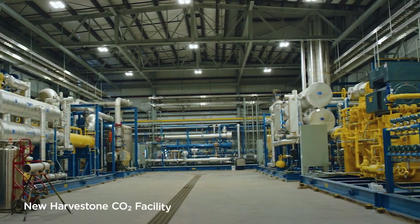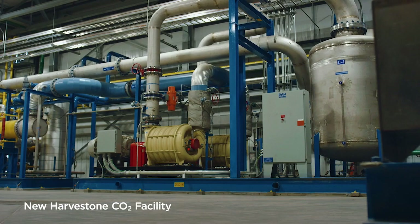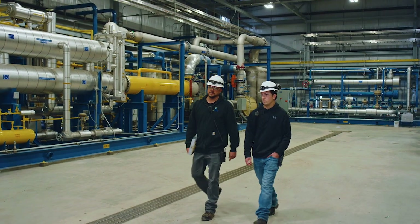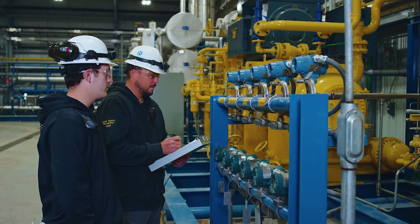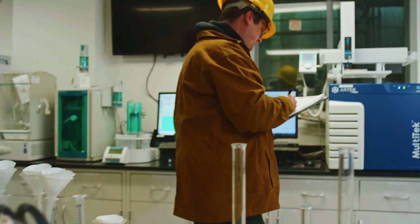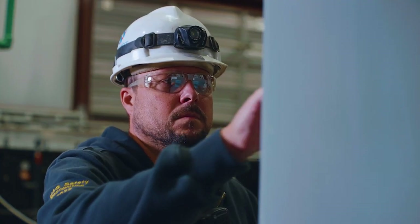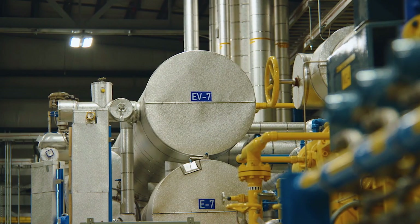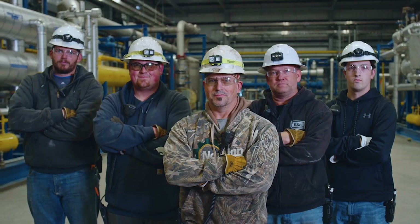A lot of hard work has brought us to today, and we are thankful for those efforts. Harveststone has been hard at work on this program since 2018 — investigating, testing, designing, building, and getting all the necessary regulatory approvals along the way. And now, we're ready to go.